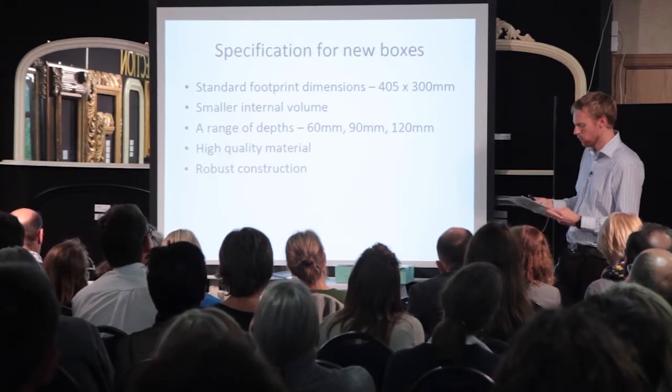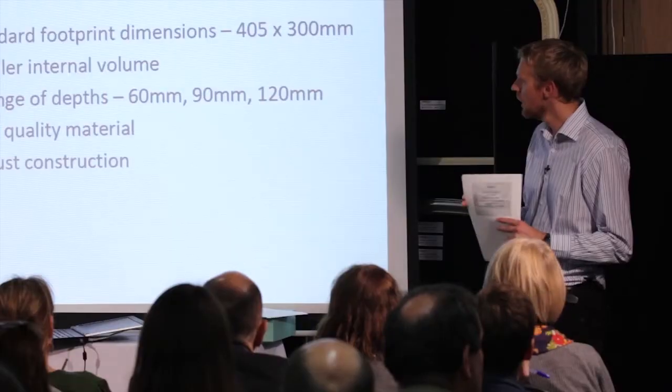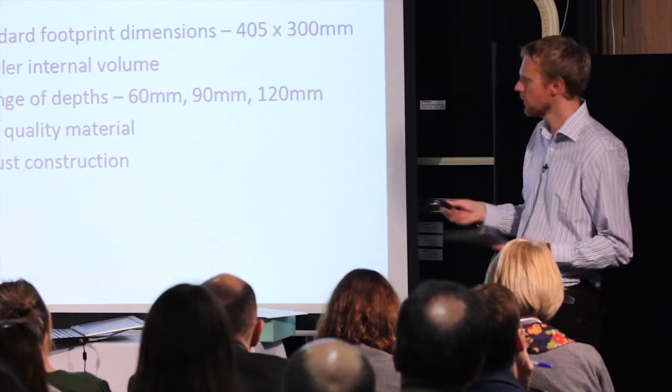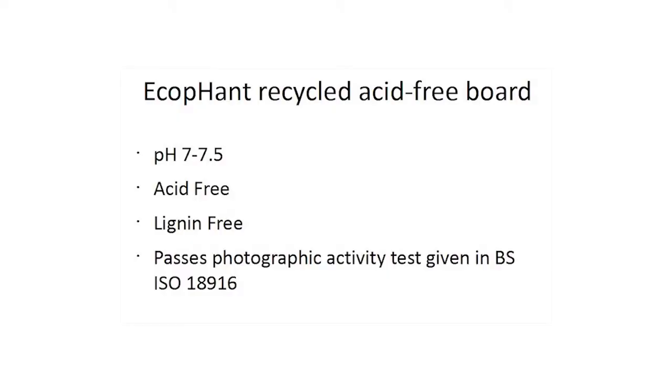The quality of materials almost goes without saying — the board used for the construction had to meet standards such as PD 5454, which states board used for packaging paper, parchment and books should have a pH of between 6 and 9 and be lignin and sulphur free. Construction also needed to be robust enough to last for a good few years of regular handling. The new boxes were developed in conjunction with Conservation by Design, who suggested the use of their EcoFant recycled acid-free board. The specifications for the recycled box board: a pH of between 7 and 7.5, acid-free, lignin-free, and also passing the photographic activity tests, meaning it's very good for storing mixed archival collections — we could easily have photographic material in with more traditional materials.